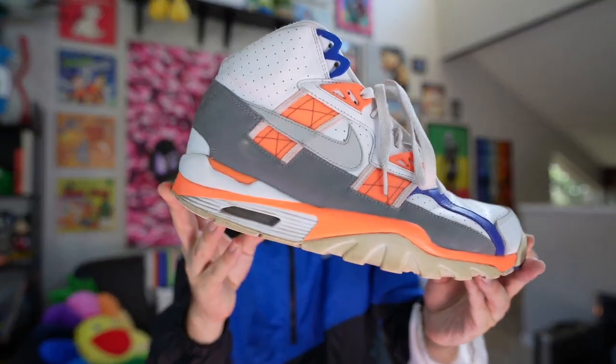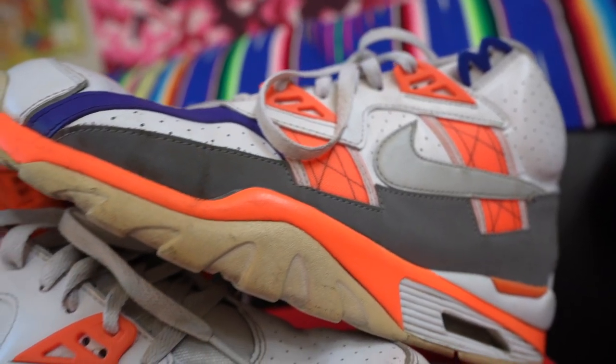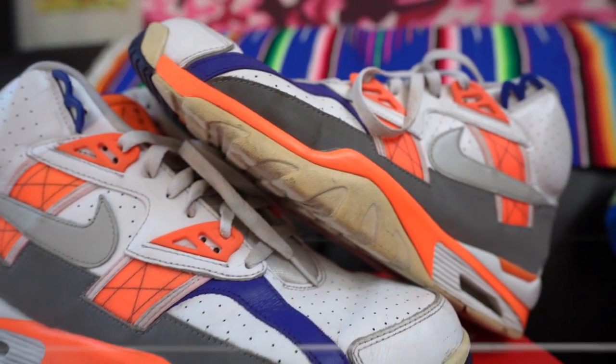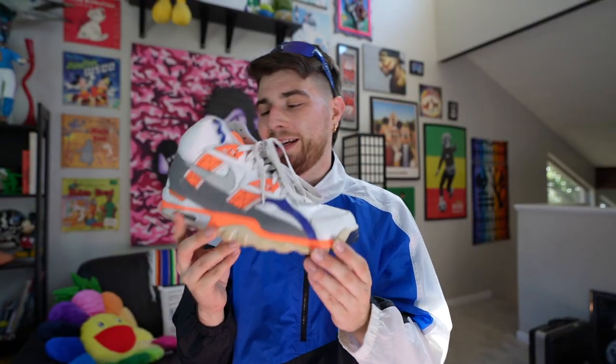But either way, man, the Nike Air Trainer SC Highs in the Auburn colorway are absolutely astounding. It's nice to have a 90s piece of history in my closet, in my sneaker collection, and this was definitely worth flipping all those sneakers.